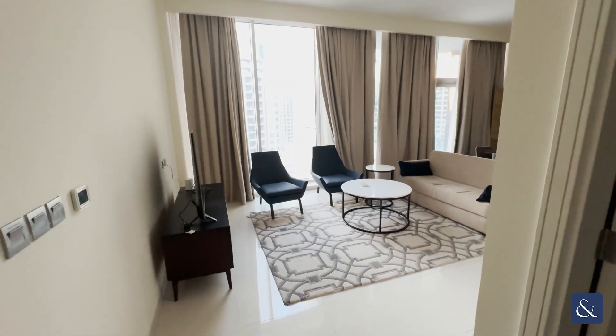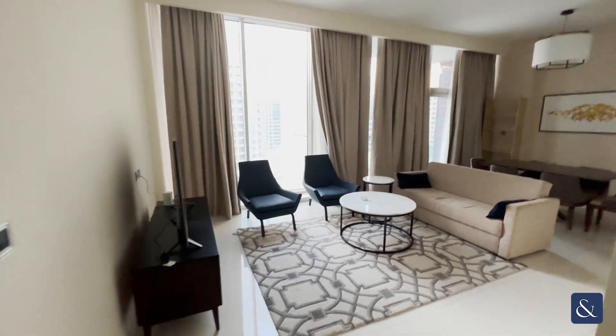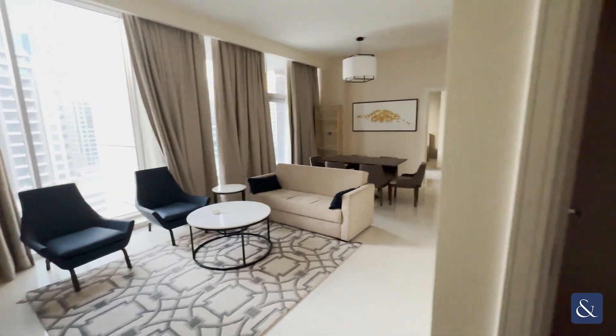Hi, it's Kavian from Allsop and Allsop Real Estate. This is a new two-bedroom unit that we have in Damak Abanti in Business Bay.